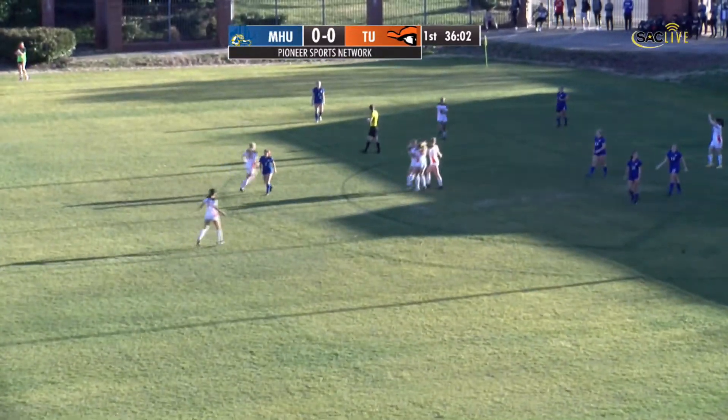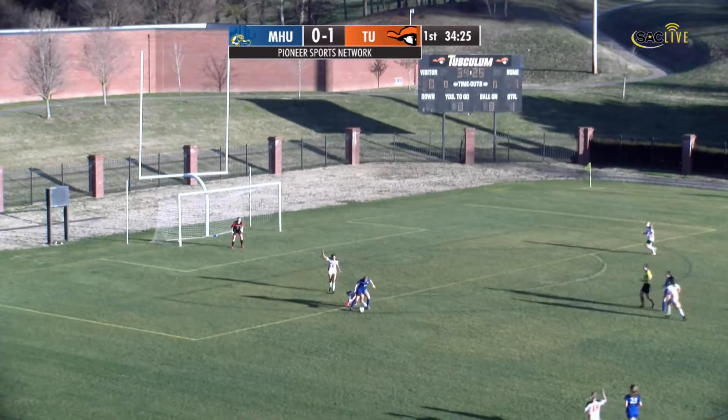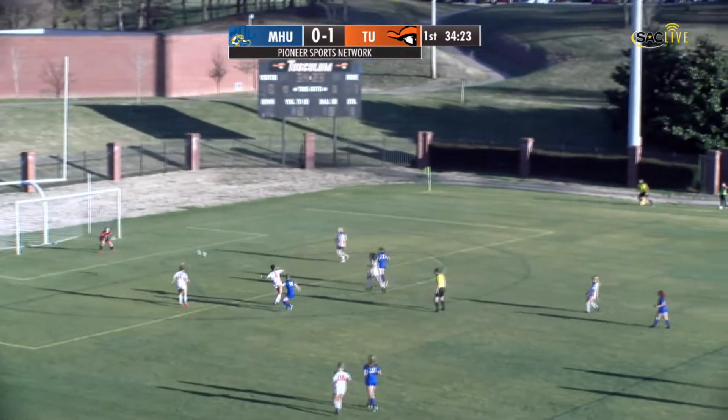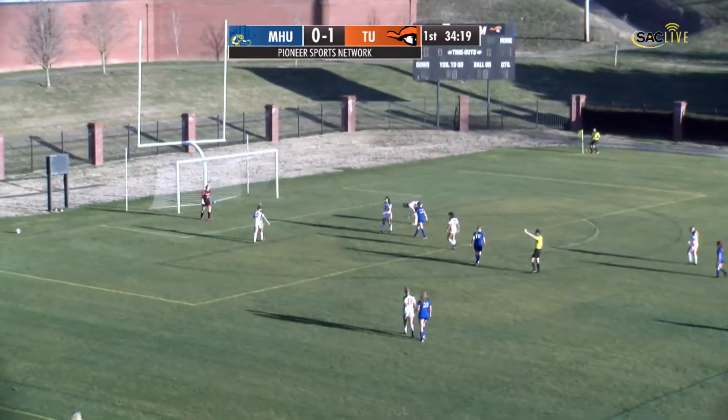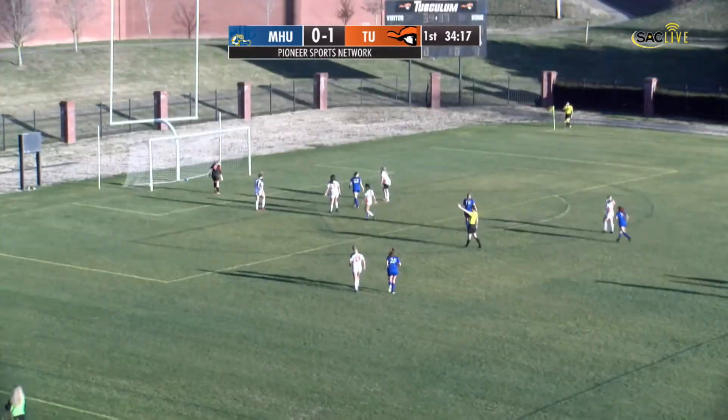Tusculum gets on the scoreboard, off the line, trying to go for it just outside the top of the box. Still with it, Mars Hill, they're going to take a shot — that one was saved by the goalkeeper, and I believe it will roll out for a corner.